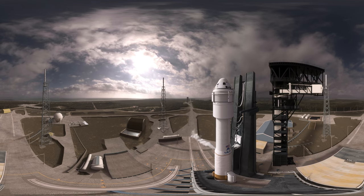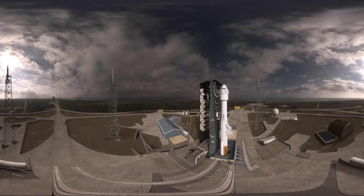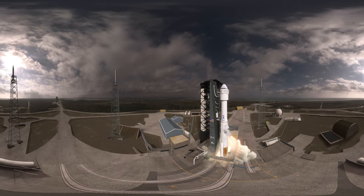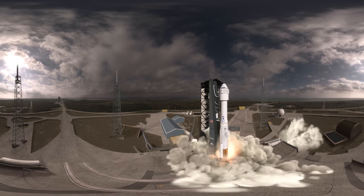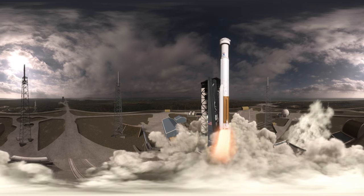Status check: Go, Atlas. Go, Centaur. Starliner is go for launch. Ready to take America back to space. 3, 2, 1 — we have RD-180 ignition, and we have liftoff of the United Launch Alliance Atlas V rocket.